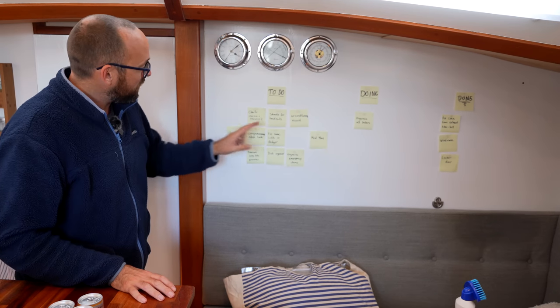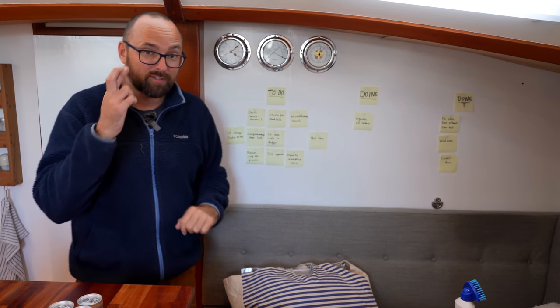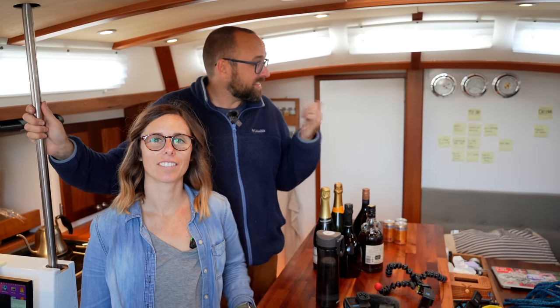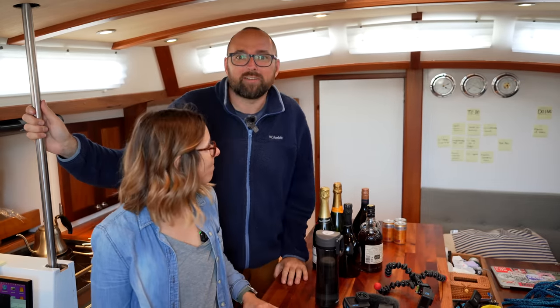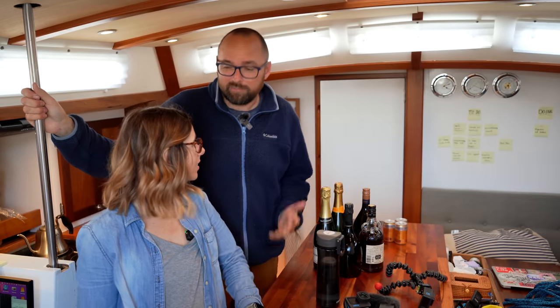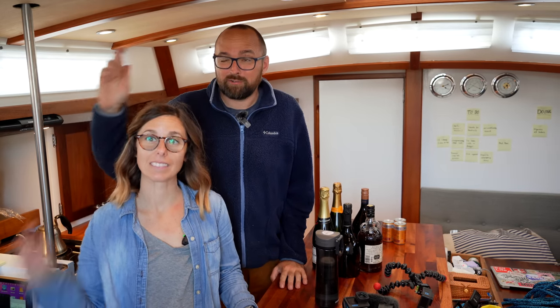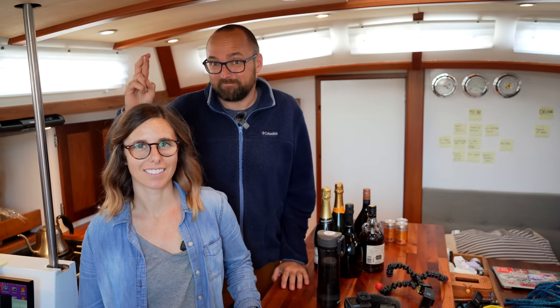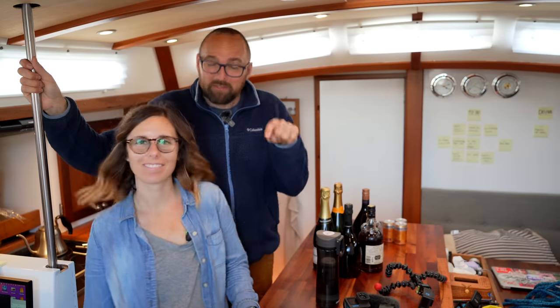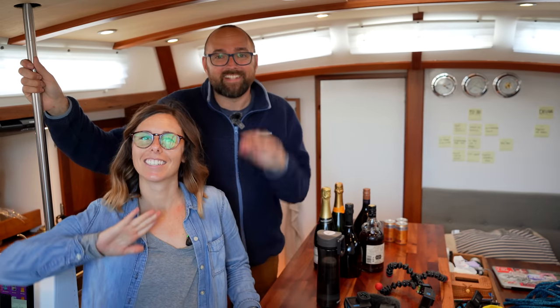We have almost everything we need for the remaining tasks, so fingers crossed for next week. Even though we still have plenty of tasks on the board, we're already keeping an eye on the weather. Our neighbor boat is leaving for the Canaries tomorrow — we're not quite ready, and next week looks a bit rough weather-wise, so even if we were done we couldn't go. Please keep your fingers crossed for good weather in about two weeks. As always, feel free to leave a comment below, and don't forget to leave a like if you enjoyed this video. See you!